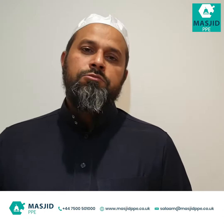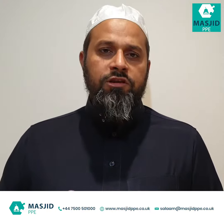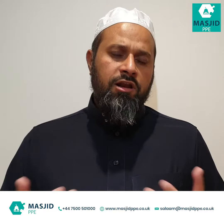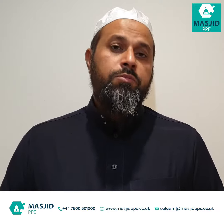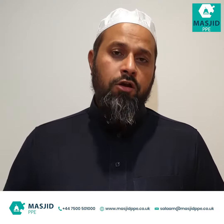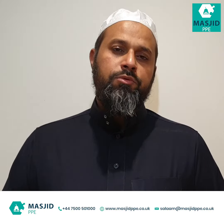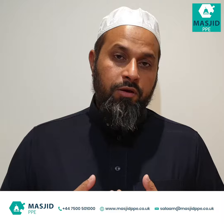Assalamu alaikum, this is Mushfiq from MasjidPPE.co.uk. This is a short video about shoe bags for putting your shoes in at the masjid. Masjids can ask people to bring their own carrier bags from home, or you could provide a cloth carrier bag for shoes. We provide a cloth one because we don't want to contribute to plastic waste — if we gave out plastic carrier bags every time, people would just throw them away outside.